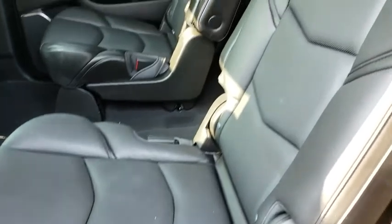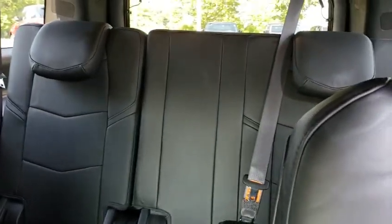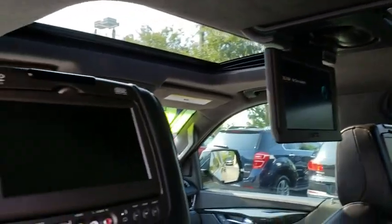Leather-wrapped steering wheel, Bluetooth, adjustable steering wheel, power steering, four-wheel drive, floor mats, four-wheel disc brakes. Wouldn't you look great in this vehicle? Stop in today and see for yourself.